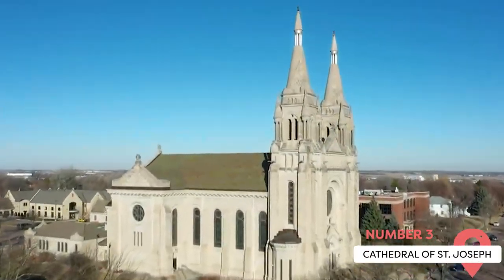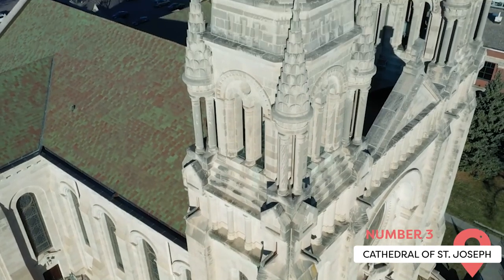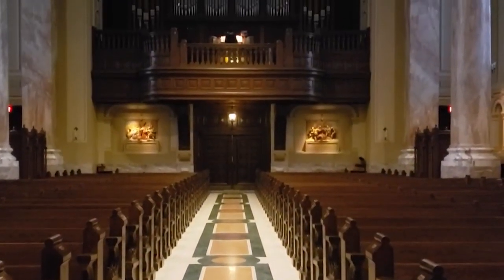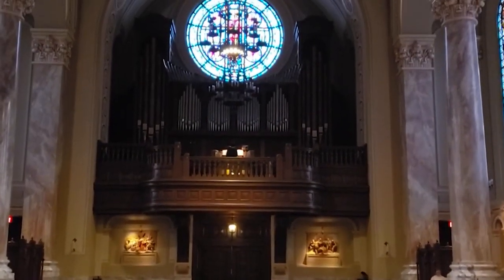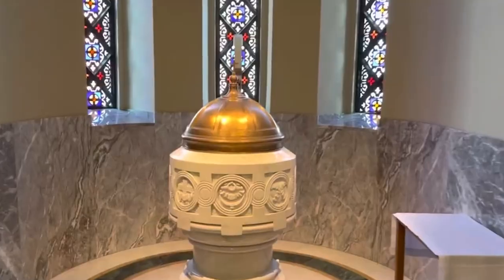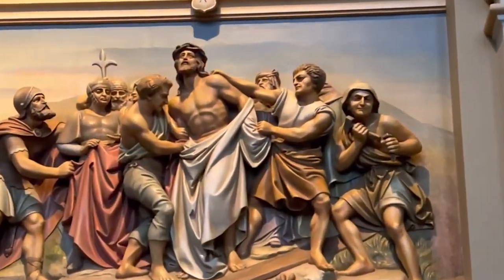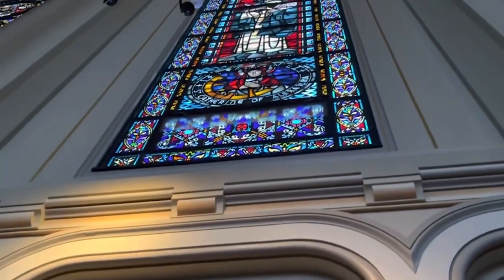Cathedral of St. Joseph. With its towering presence, the Cathedral of St. Joseph commands the skyline of Sioux Falls, a century-old jewel in the city's crown. For the past century, the cathedral has served as a pillar of the community, and following a multi-million-dollar renovation in 2011 that restored its original grandeur, it's become a must-see destination. Whether you're interested in exploring the cathedral's spiritual significance or its remarkable architecture, self-guided and guided tours are available throughout the week, and all are welcome to attend Mass during the scheduled times.